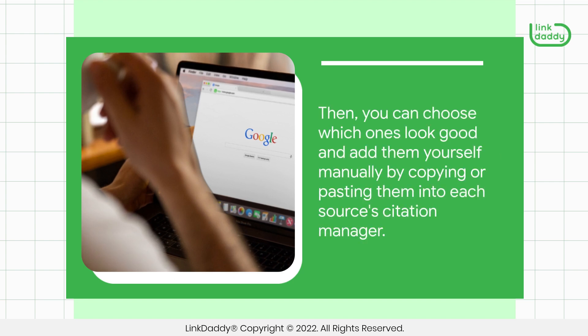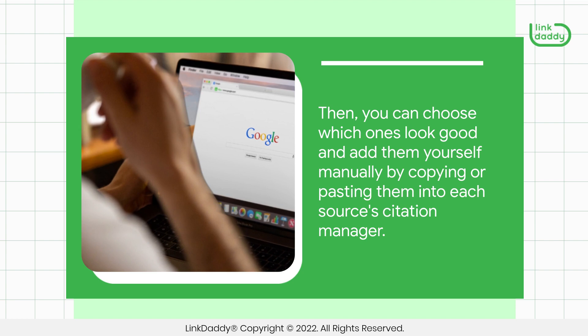Then, you can choose which ones look good and add them yourself manually by copying or pasting them into each source's citation manager.